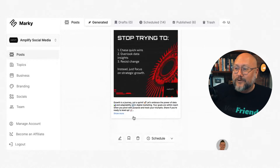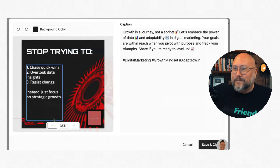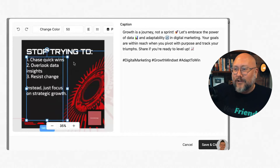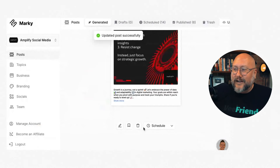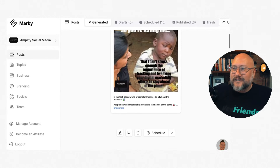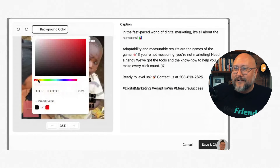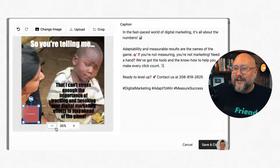Then it goes right into generating posts. Here's a post it auto-generated. You can see the caption and decide whether to post it or not. You can go in and edit the text, adjust the graphic size, and change the caption. It gives you almost a Canva-like tool. You can then just hit schedule and it adds to your queue — set up to post once a day. Here's a little meme it created, and you can change things like the background color.